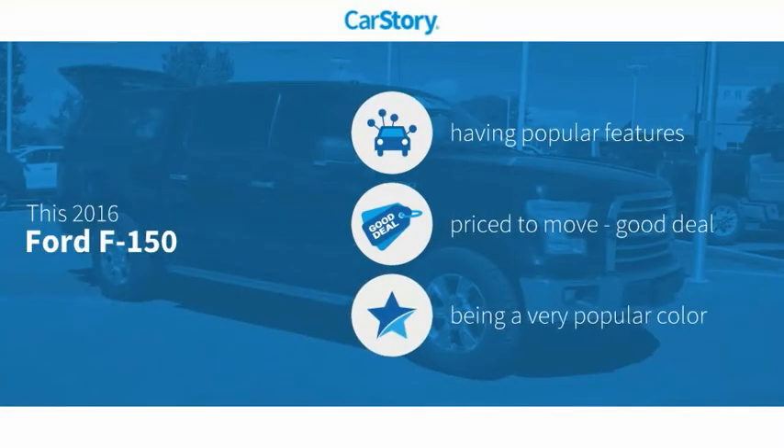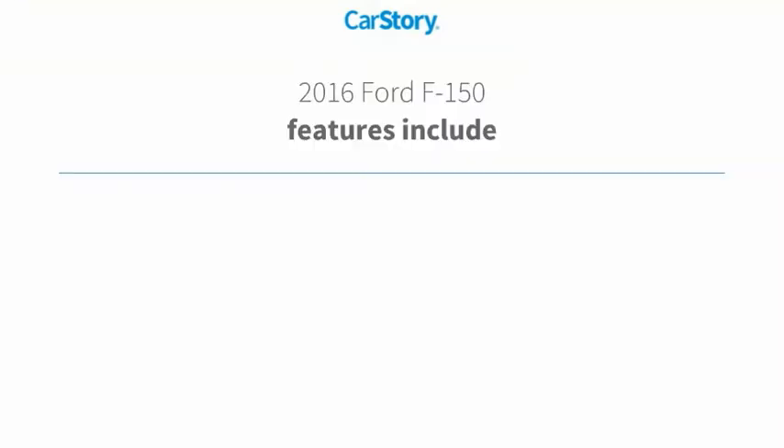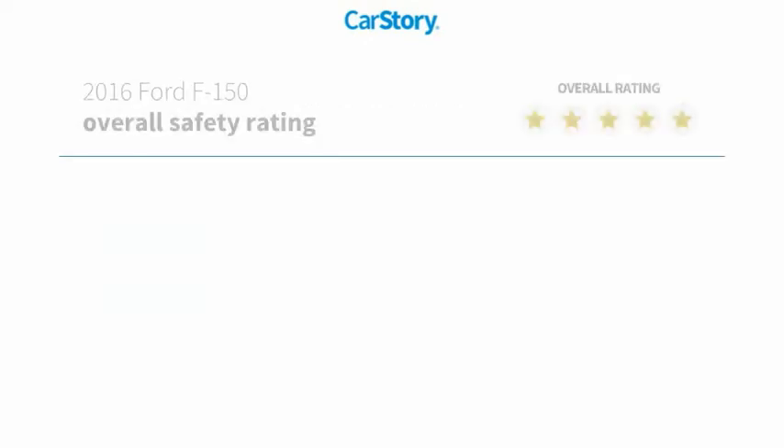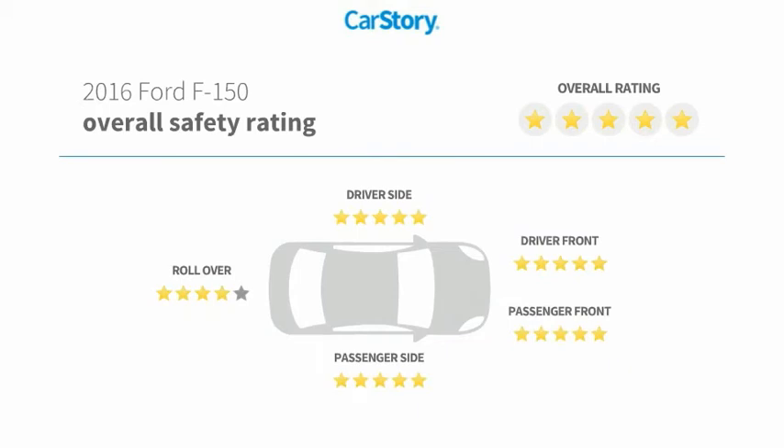CarStory research indicates this vehicle as having valuable features in high demand — a good deal. Features also include keyless ignition, halogen headlamps, steering wheel controls, hands-free Bluetooth integration, and it has been listed as an IIHS top safety pick with these ratings.